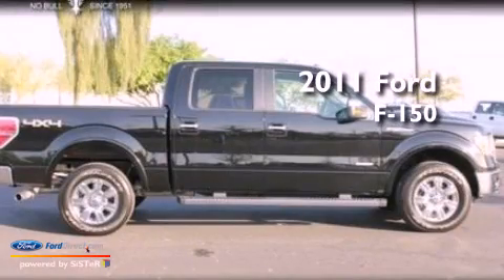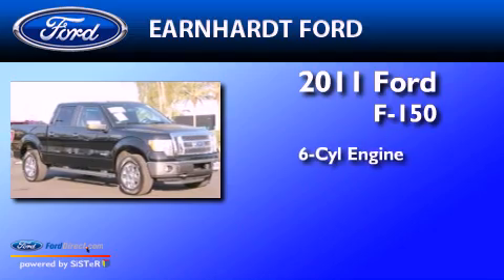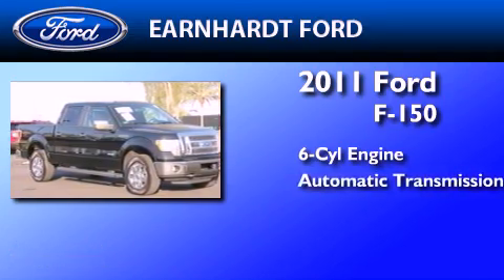This is a certified pre-owned 2011 Ford F-150. It features a six-cylinder engine and automatic transmission.